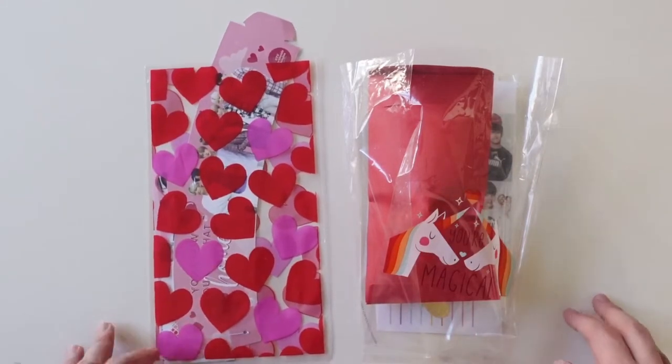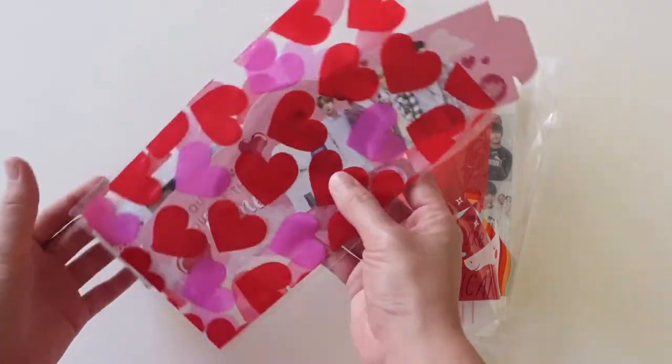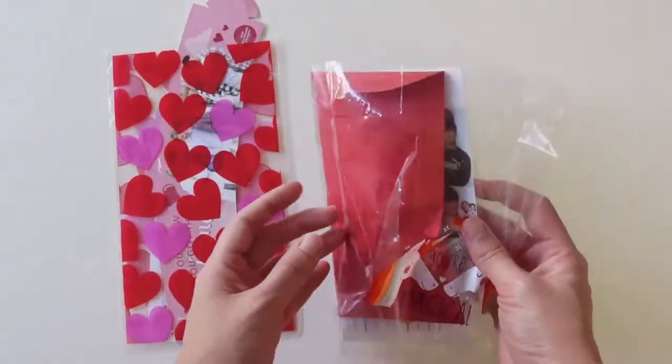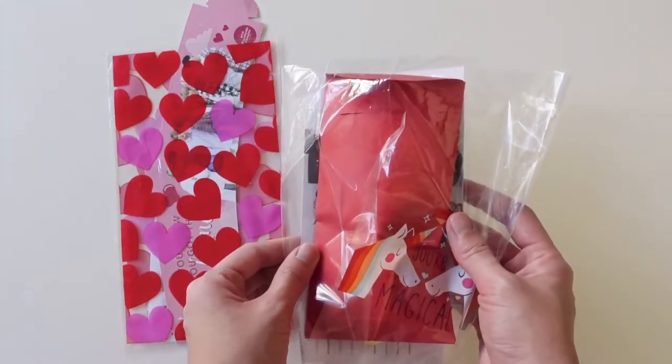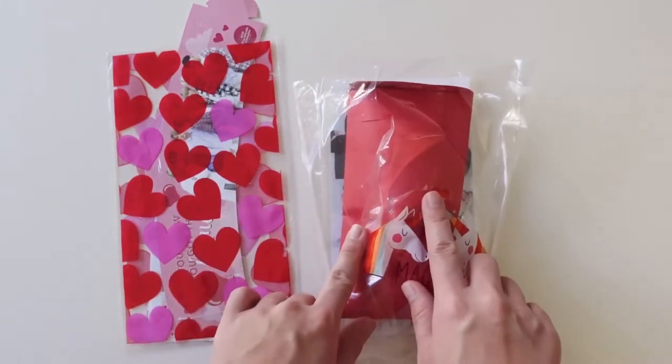I'll show you guys real quickly what I got at the cup sleeve event. This is the actual stuff that I got from the event. And this was actually a pack of freebies that I got from a fan there, so thank you to whoever was handing these out.